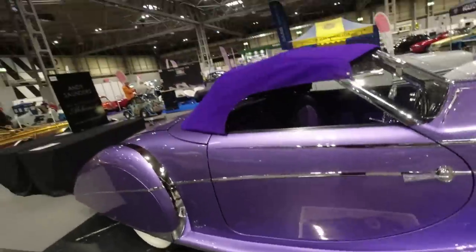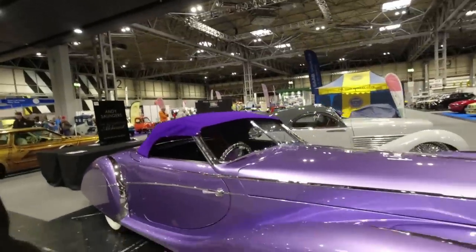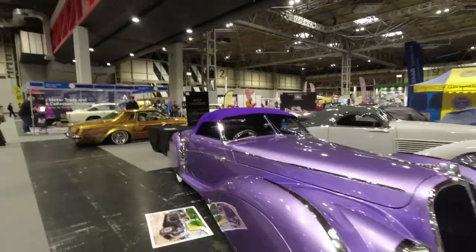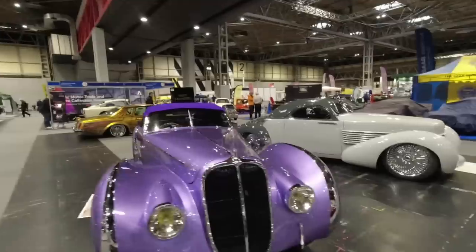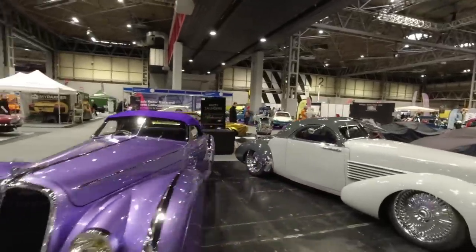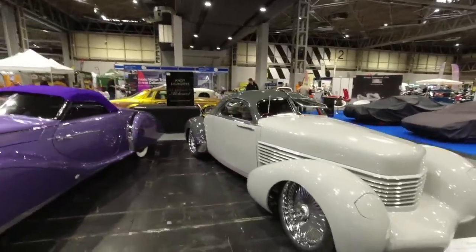I don't even know what this is, but it started life as a Riley RM — and now it looks like a Delahaye. That's quite extraordinary. And there are Silverstone Auctions here. A modified Cord — this was a right-hand-drive Cord 812 Westchester four-door sedan; there is one in the show, I will try and find it. This man is very, very skilled indeed.